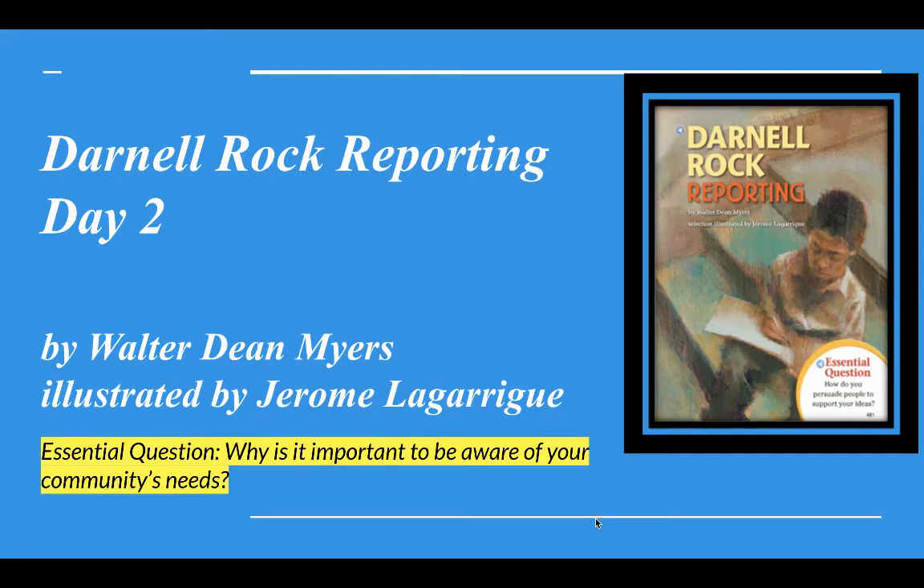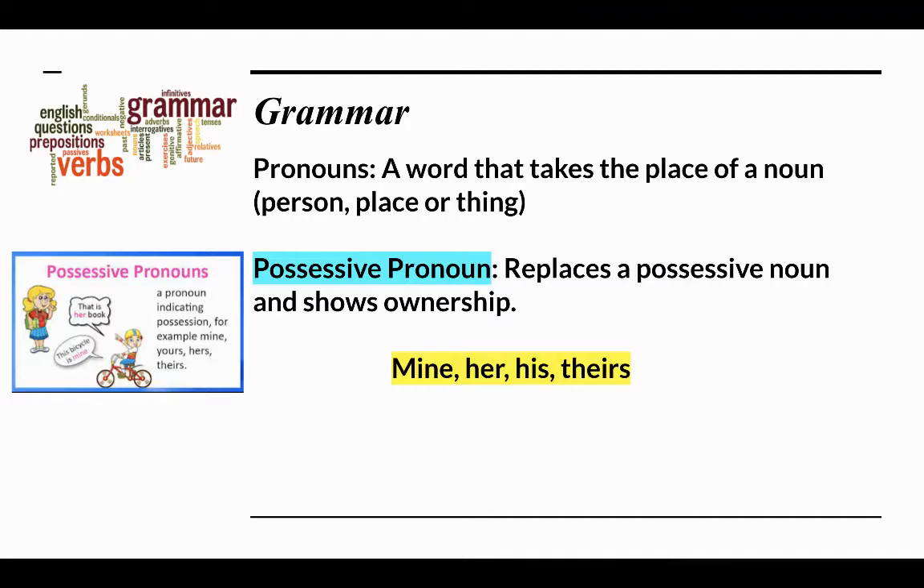Welcome back. Today is day two of Darnell Rock Reporting. Let's get started with grammar. As you know, we are working on pronouns. I told you last time there are three types. Last time we worked on indefinite pronouns. Today we're going to work on possessive pronouns.